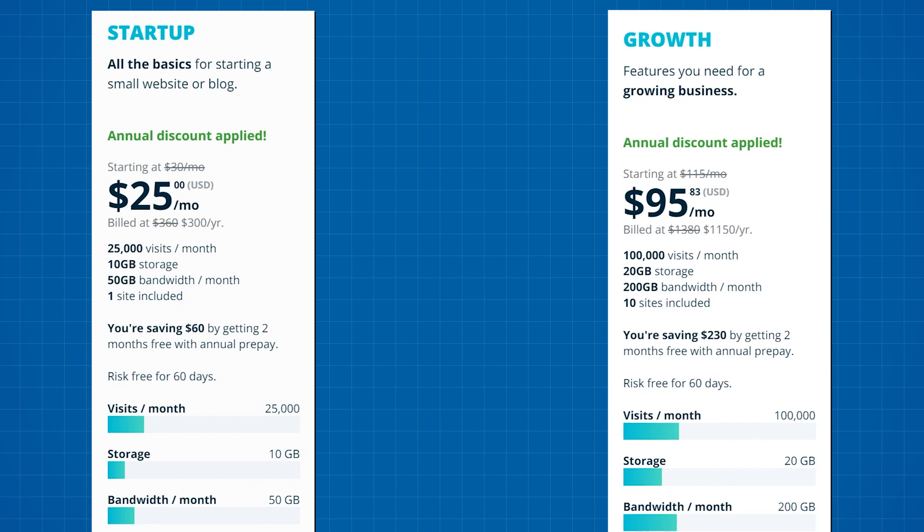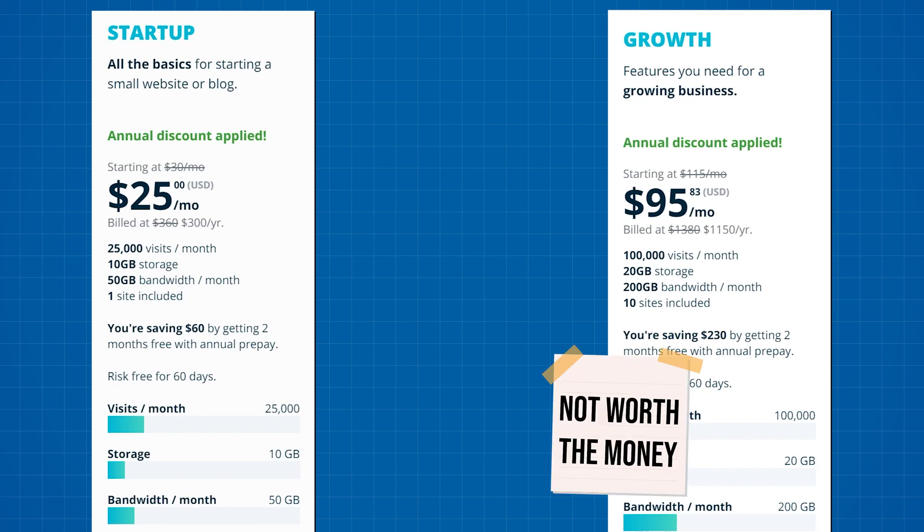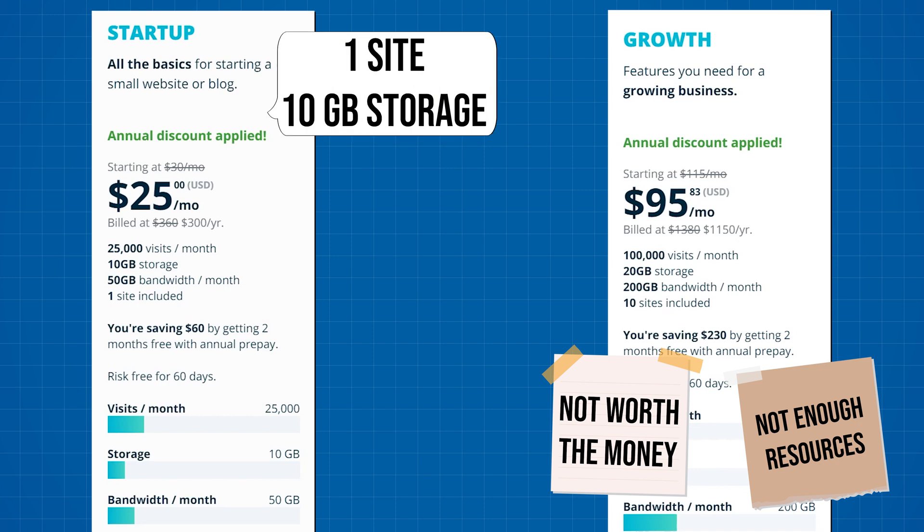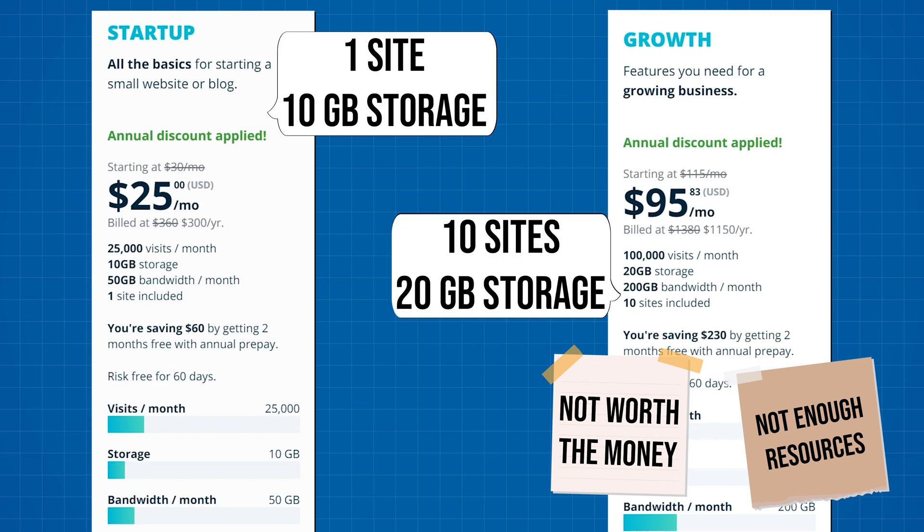The growth plan for $95 a month is absolutely not worth it. It allows you to host 10 websites and in theory should work great for freelancers and small agencies. The reality is there's a major downside — you barely get any resources to work with. With the starter plan you get 10 gigabytes of storage for one website, but with the growth plan you get 10 times the websites and only two times the storage. See how there's a problem?